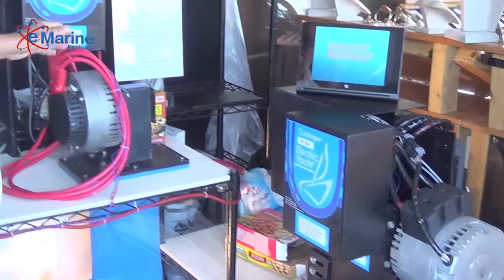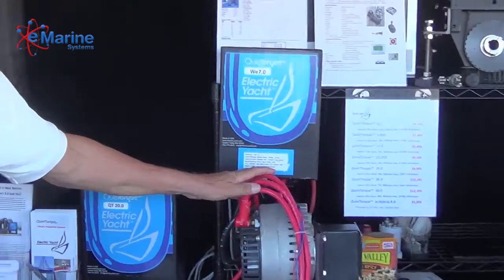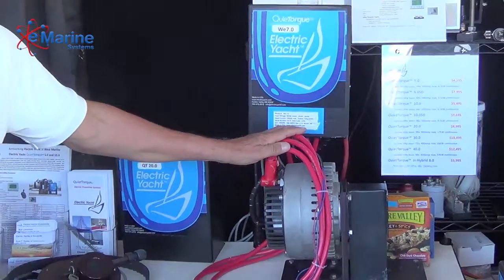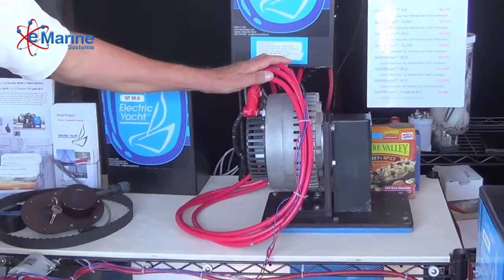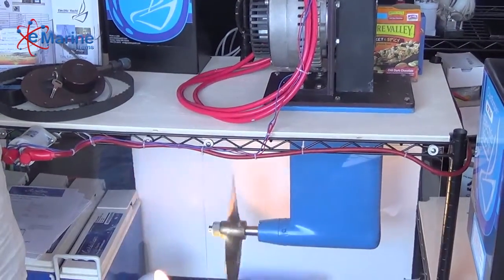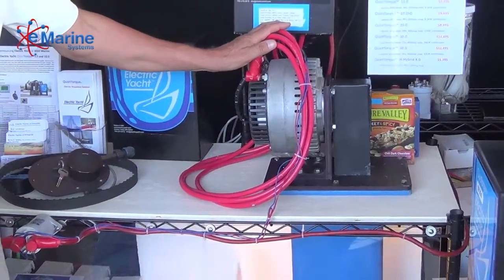Then we have a new product that's just been on the show for a while — this is a 5kW motor. It is operating with a sail drive, so that's ideal for catamarans and small boats.